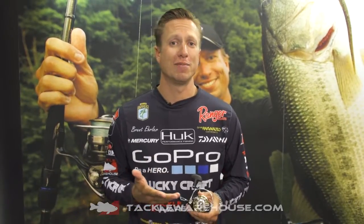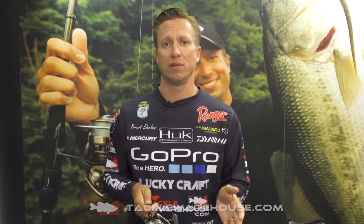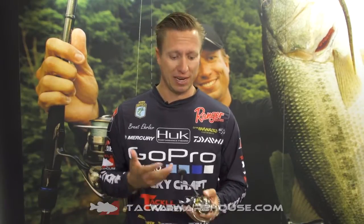This is a brand new reel that Daiwa has come out with — the Daiwa Exist. It's an awesome reel. Daiwa has always been known for excelling in the spinning reel market and I've always been a huge fan, and now I'm even more of a fan with the Exist.